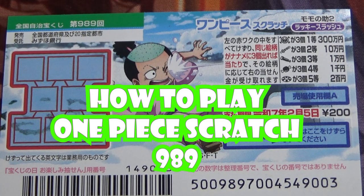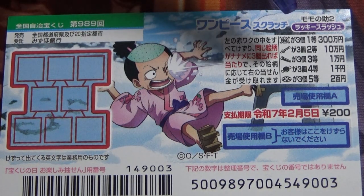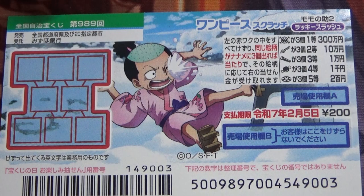Hello my Lottery friends, it's James. It's January 10th, 2024. You're looking at a new Japanese scratch game called One Piece Scratch, Munchkin 4 Happy Balcony, game 989. It just came out today.